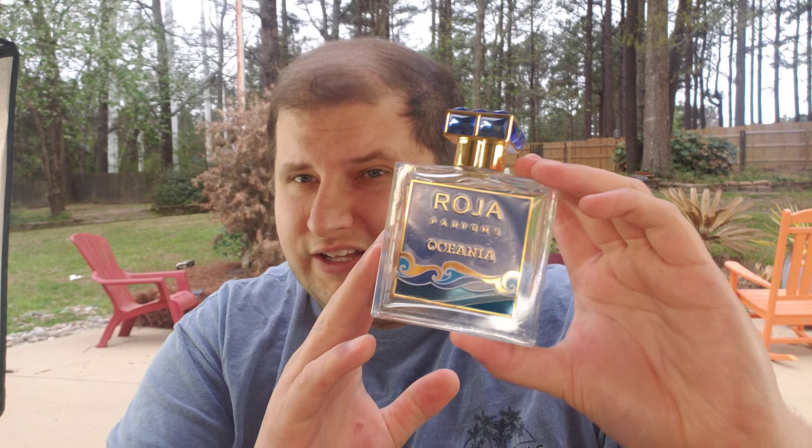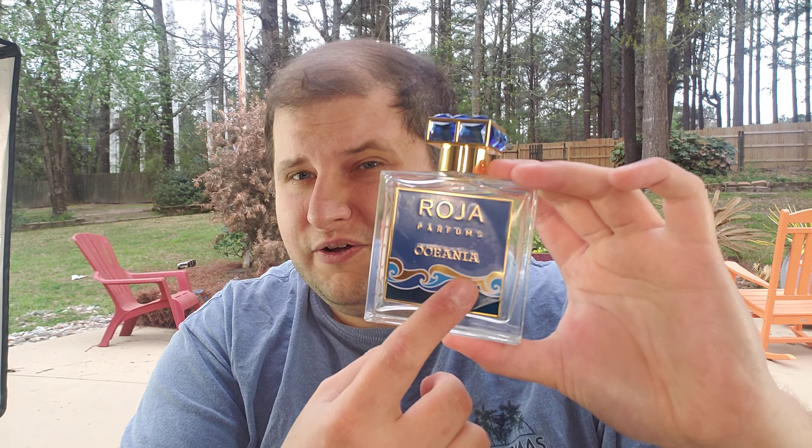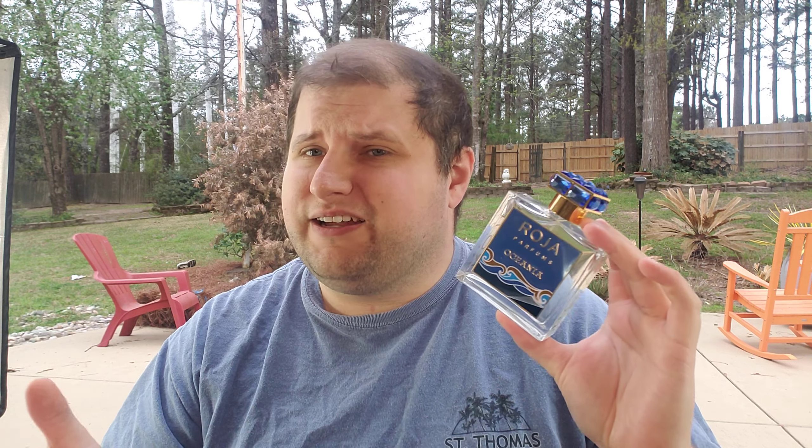I don't know if they did that to save money or didn't want to go through the effort of finding aquatic notes or actually creating an aquatic fragrance. Maybe it's supposed to be a maritime fragrance — like you're on a boat. But they call it Oceana; it's supposed to smell like the ocean — surf, waves. I was expecting fresh citrus, ocean, salt, sea breeze, maybe seaweed, driftwood, sand, shells — maybe even a tropical direction. Anyway, it's a nice fragrance.